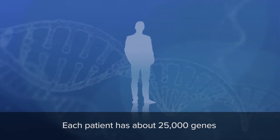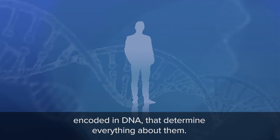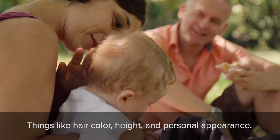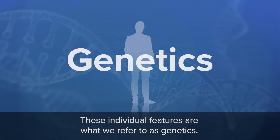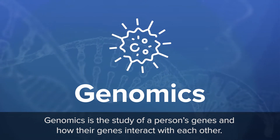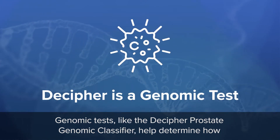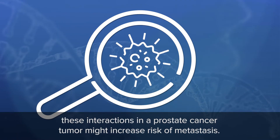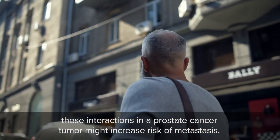Each patient has about 25,000 genes encoded in DNA that determine everything about them — things like hair color, height, and personal appearance. These individual features are what we refer to as genetics. Genomics is the study of a person's genes and how their genes interact with each other. Genomic tests like the Decipher Prostate Genomic Classifier help determine how these interactions in a prostate cancer tumor might increase risk of metastasis.